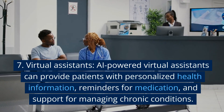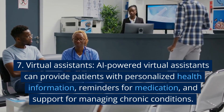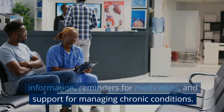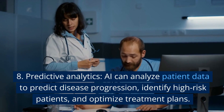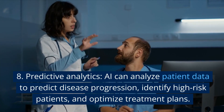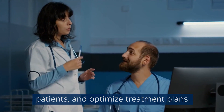7. Virtual Assistants. AI-powered virtual assistants can provide patients with personalized health information, reminders for medication, and support for managing chronic conditions. 8. Predictive Analytics. AI can analyze patient data to predict disease progression, identify high-risk patients, and optimize treatment plans.